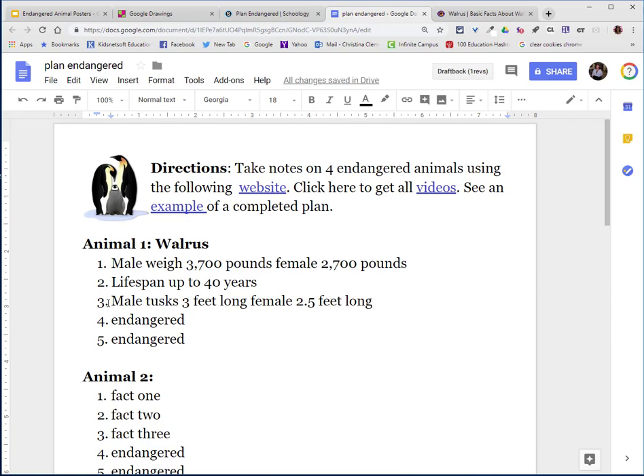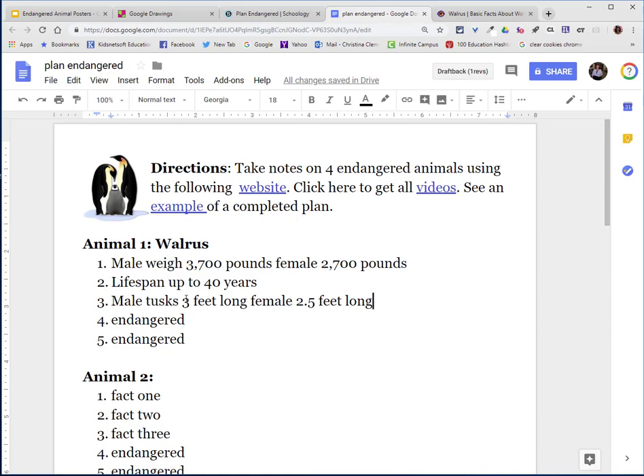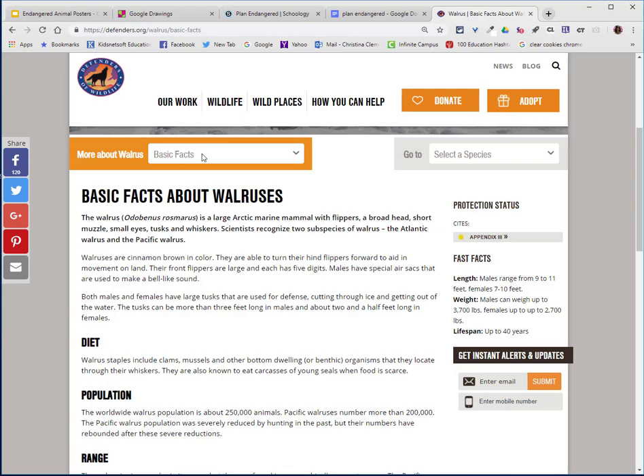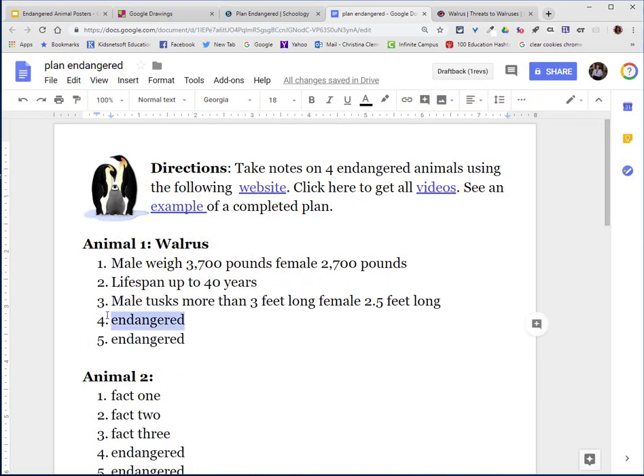Now I need to find out why they are threatened. To find the threats, you would click on the drop-down arrow and choose threats. You would only need to list specific reasons that are causing them to be endangered. One is climate change and the other is oil spills and ship traffic. So I will type in climate change and then oil spills and ship traffic. You will then turn these into complete sentences at a later time.